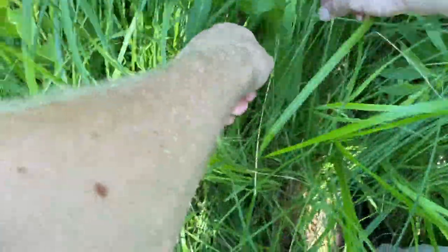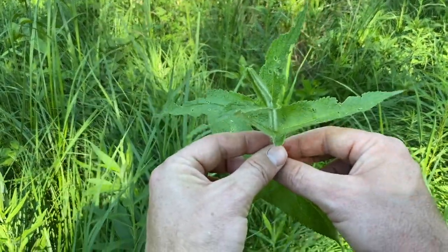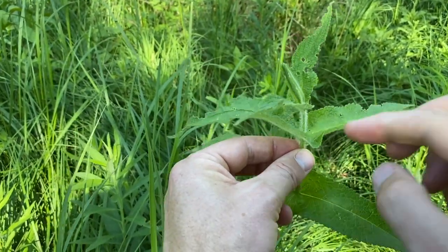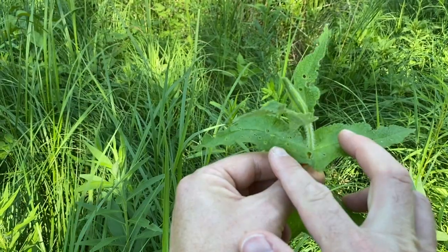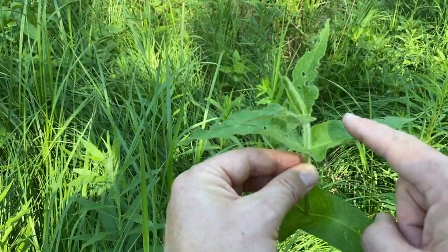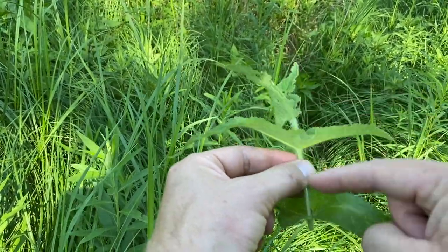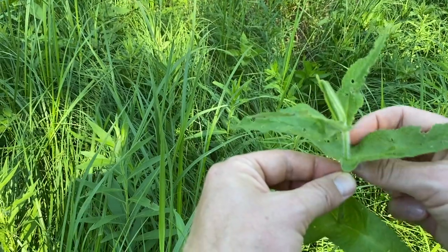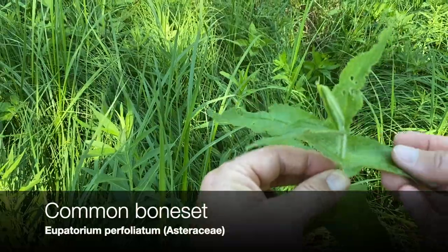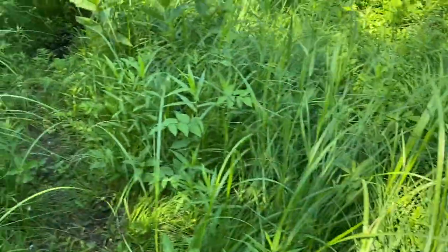Another one related to Joe Pye weed — this one is called boneset. It has a feature I showed you at the prairie: leaves that are perfoliate. So opposite leaves joined at the base — these are technically two separate leaves, but they join together around the stem. You don't see that too often in leaves. Boneset supposedly has medicinal qualities if you break a bone.